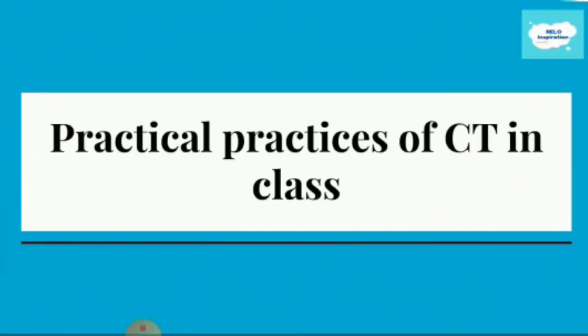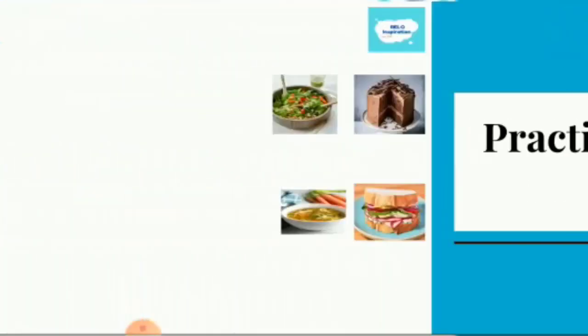So, practical practices of critical thinking in class — how can we apply it? Can you see these four pictures? They are about food. The topic here is food, which we find in lots of English curricula and course books.